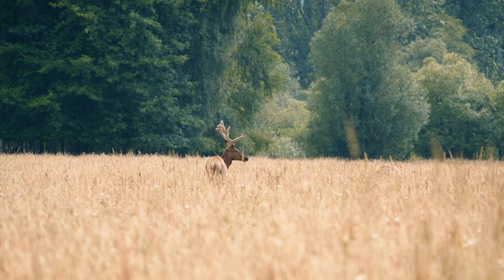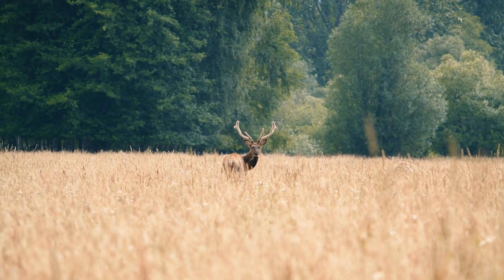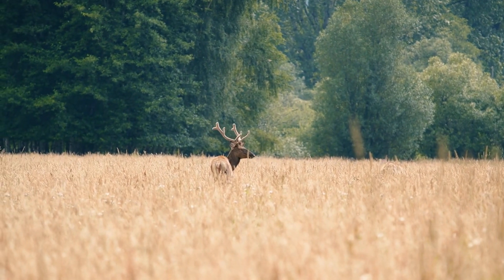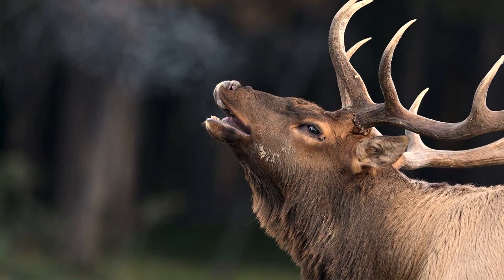Antlers can vary greatly in shape and size, from the towering, branched antlers of a moose to the more compact and pointed antlers of a white-tailed deer. This variety reflects adaptations to different environments and mating strategies.